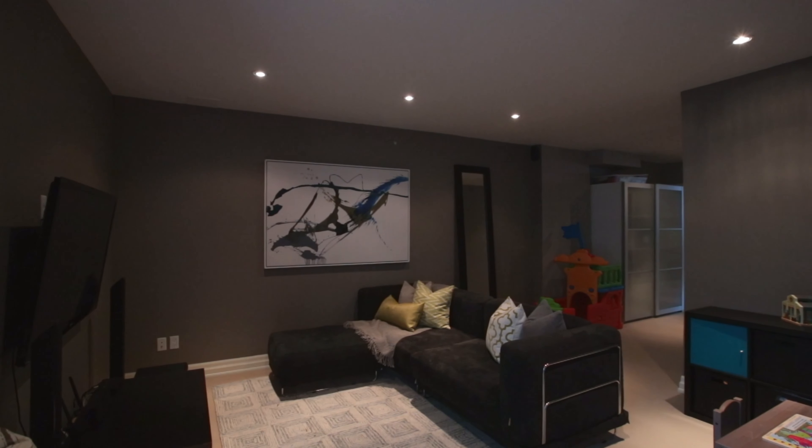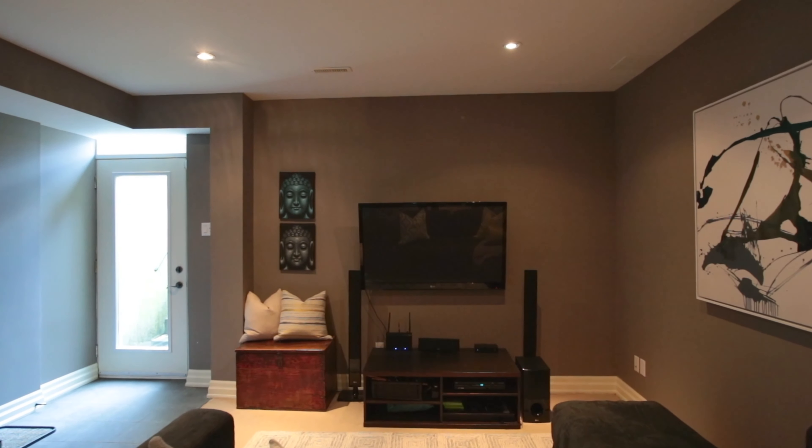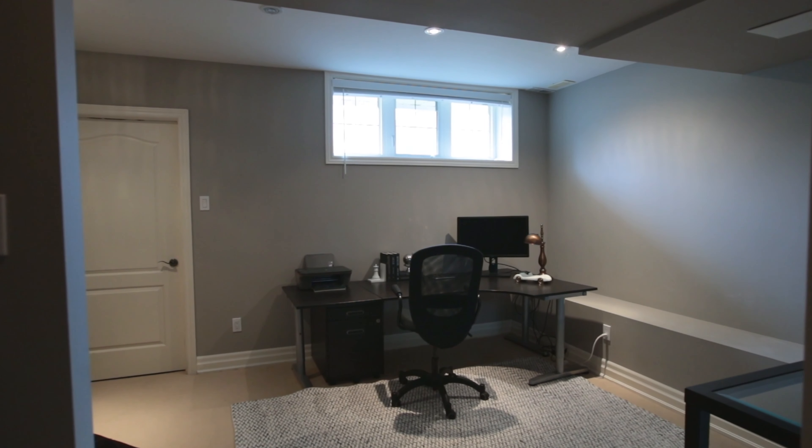The finished basement has a walk-out to the yard, a three-piece bathroom, a beautiful rec room, and a front office space.